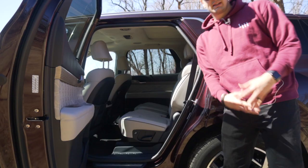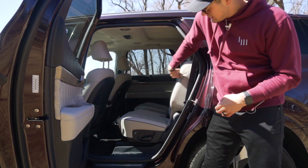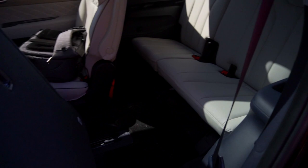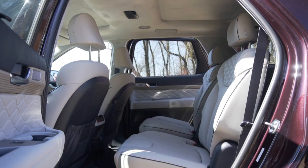With any three-row family SUV, access to the third row is pretty important. You have a couple of options: one control tilts the seat, and another button will automatically get the second row chair out of the way for you. Getting back there is never totally easy, but it's a lot easier than a lot of other vehicles we've tested here on Downshift.